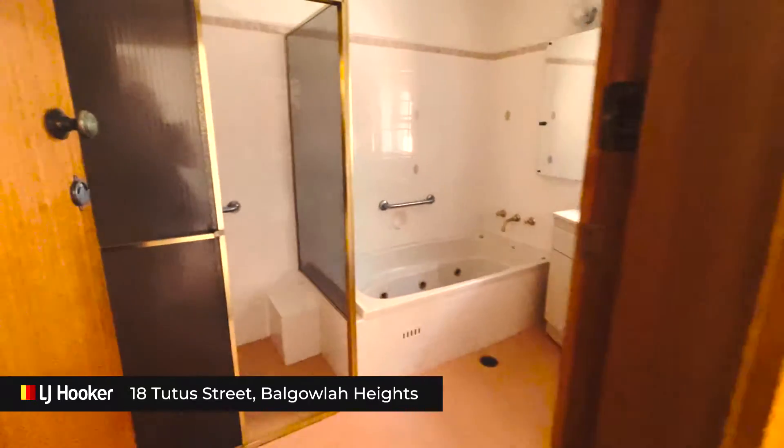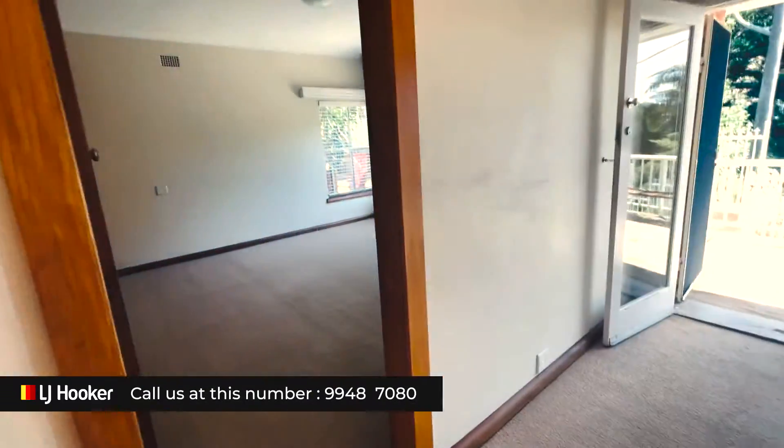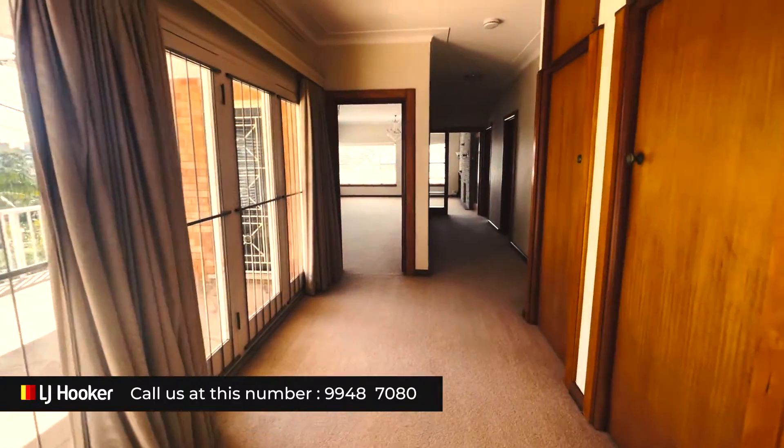Then the toilet and a full bath. Once again this is 18 Tutor Street in Balgowlah Heights. Call us now on 9948 7080 to book an inspection.